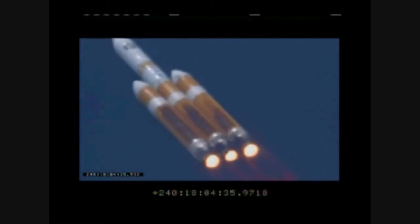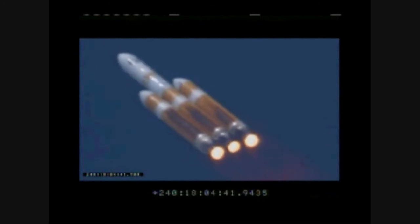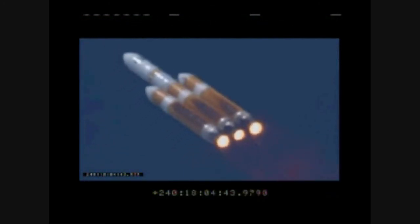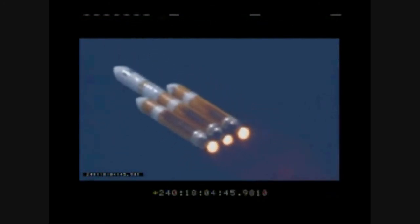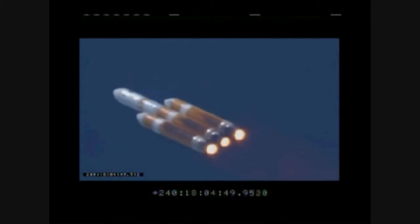Passing the one minute 30 second mark. Altitude now passing seven nautical miles with velocity 1,645 feet per second. We have first motion time of 18:03:00.224. Chamber pressure holding nicely in all three boosters. Full thrust mode in the port and starboard booster. Partial thrust mode in the core.